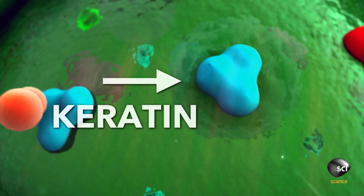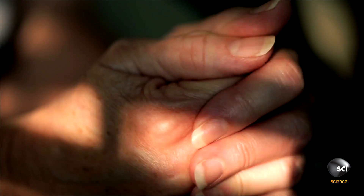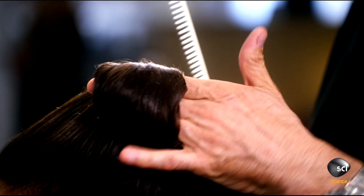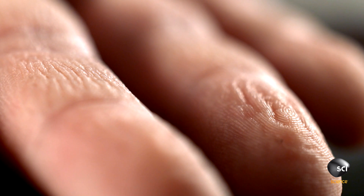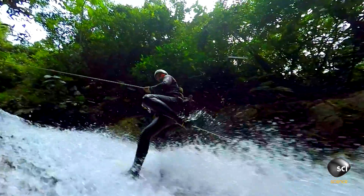The skin on your fingers has a protein called keratin. It strengthens the skin on your hands so they hold up to constant use. Keratin's the same stuff that makes your hair so strong, and it's what allows the wrinkles to form. Keratin's strong because it's woven together in a lattice structure, and that's what expands up to five times in volume when water gets absorbed, which means you can do this.